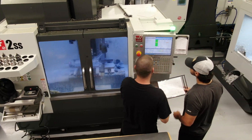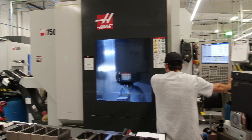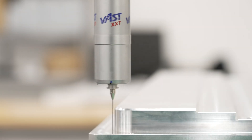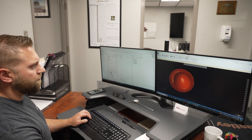No project is too complex for us. From prototyping to small batch production to high-volume manufacturing, we have you covered. We have a track record that exceeds customer expectations across the medical, robotics, aerospace and automotive industries, among others.